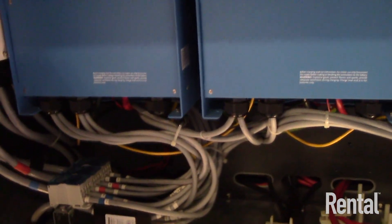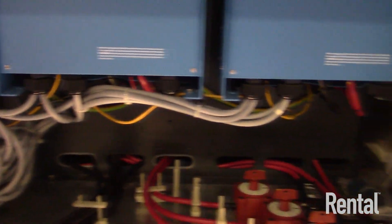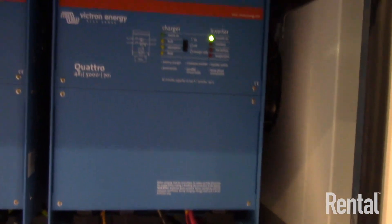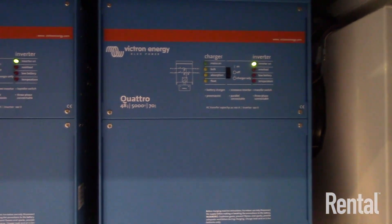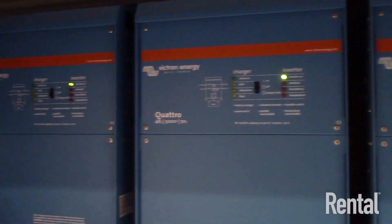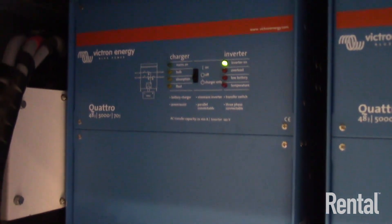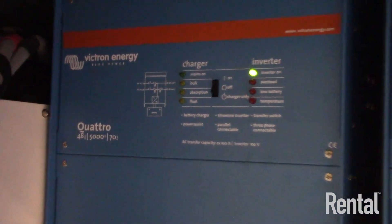Tower cranes and construction site elevators are another good application because the generator has to be sized based on the crane lifting its maximum load and slewing at the same time. That results in the generator being sized for a worst-case scenario, so it's often very oversized for the job. By implementing the hybrid power system we can either downsize the generator or let the generator run for fewer hours in the day.